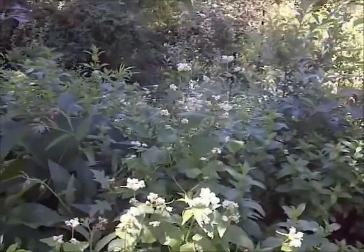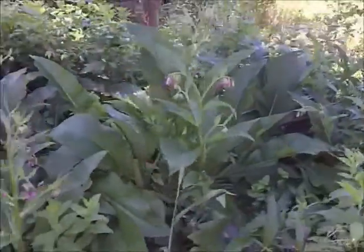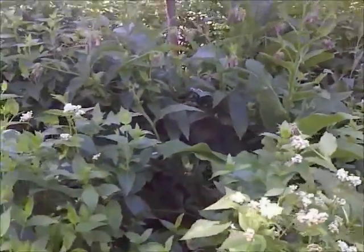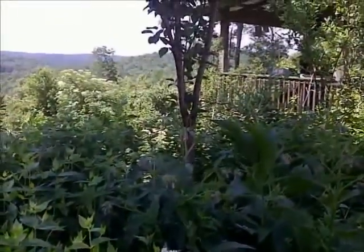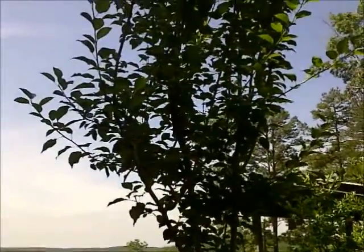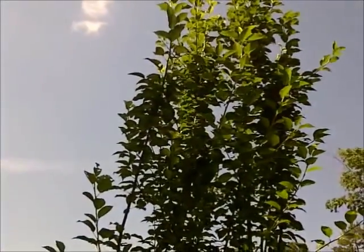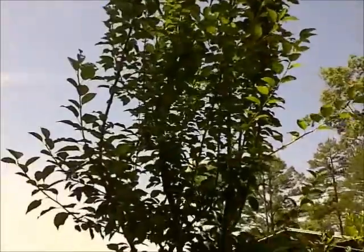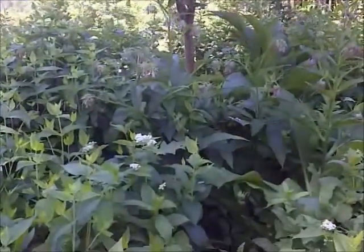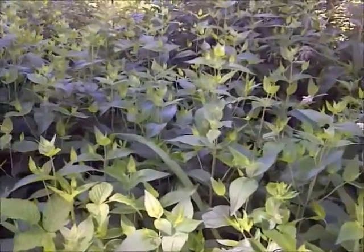Here we are in the Secret Garden of Survival. This is the kefir pear ecosystem that I showed you before. It is now June 9th and we have had a tremendous amount of growth here. That is the pear tree, which is only about three years old. And right here we've got just an amazing amount of growth — this is all mountain mint here.